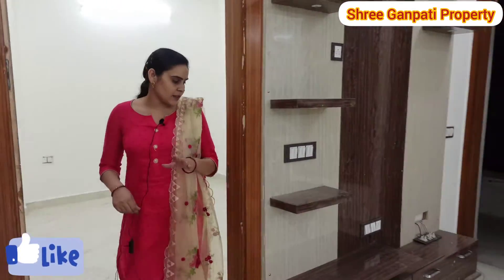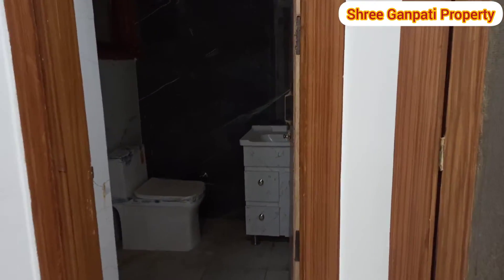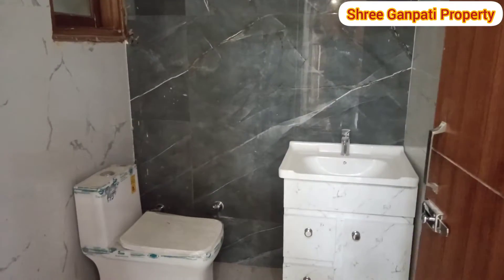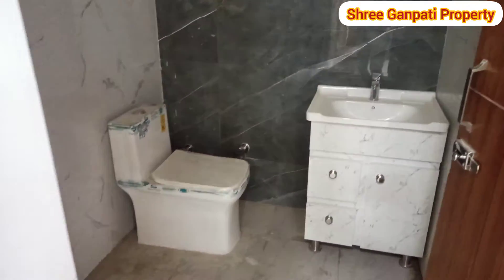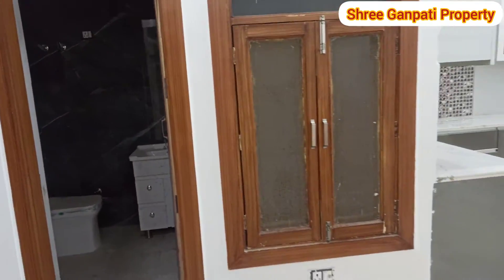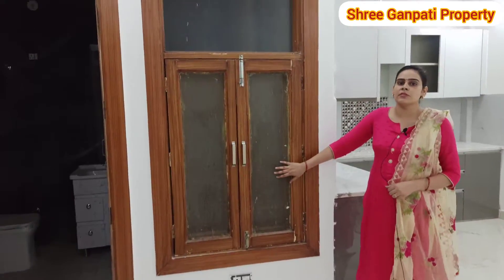Now we exit from the first bedroom and go back to our living area. This is our common washroom, which is attached to our living area. You can see the washroom has ceiling-height tiles and proper bath fitting. There is also a big window for ventilation.